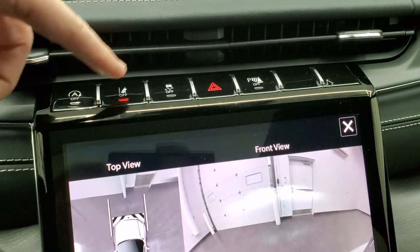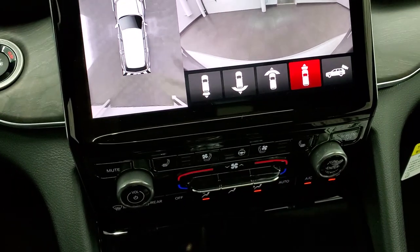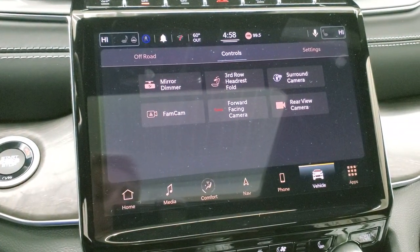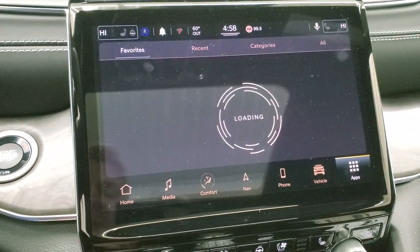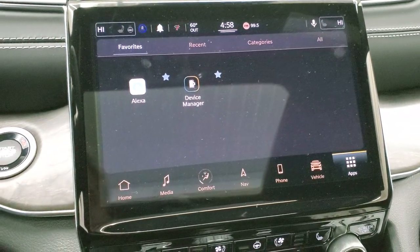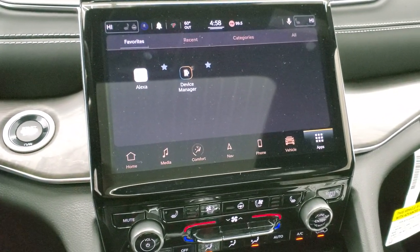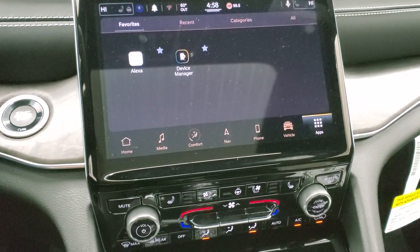Up here you get your start/stop, lane departure, stability control, and parking sensors — you can turn those off and on. You can also put those third row seat headrests down whenever you want. In the device manager, you can do Android Auto or Apple CarPlay via WiFi through the radio, wirelessly — without actually having to plug it in.